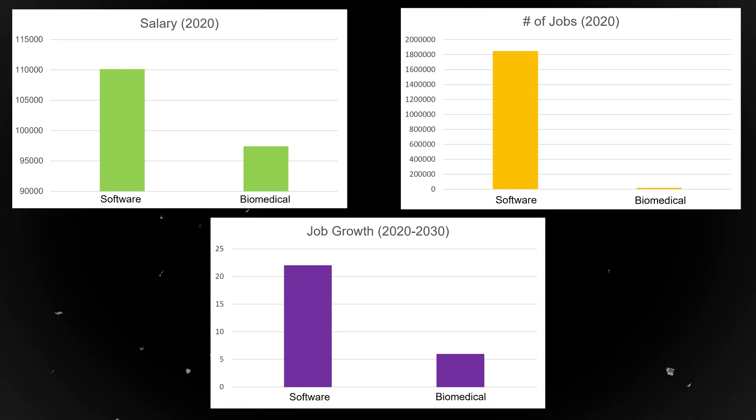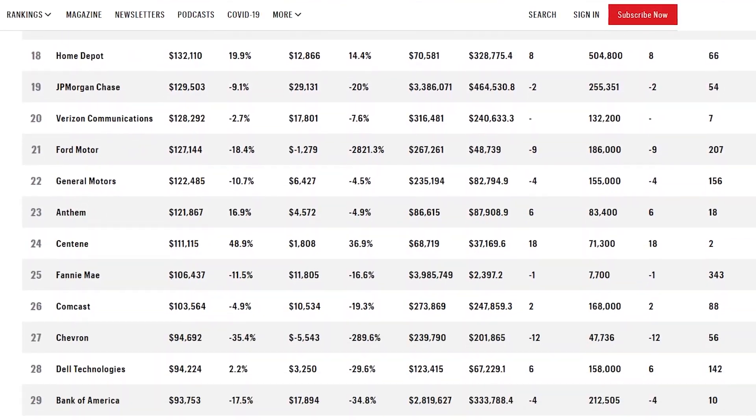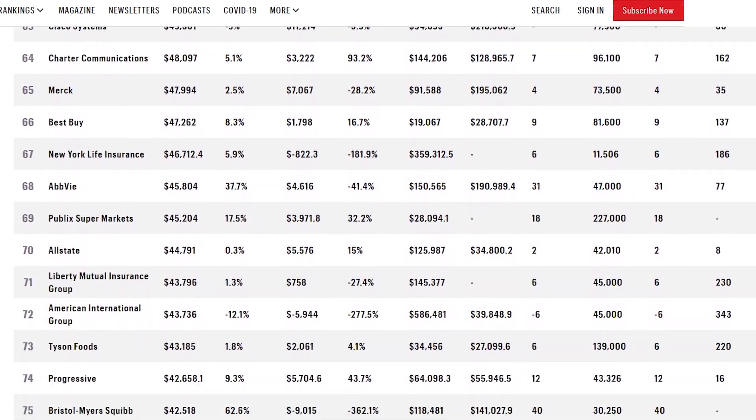Software engineering tops the list both in terms of salary and job prospects by a long shot, and job security is something you will not have to worry about. Aside from curriculum, salary, and job outlook, the last component we'll look at is prestige. I've defined prestige by how well known the company you work at is, and I evaluated it based on the total number of top 100 Fortune 500 companies that offer software and biomedical engineering jobs.